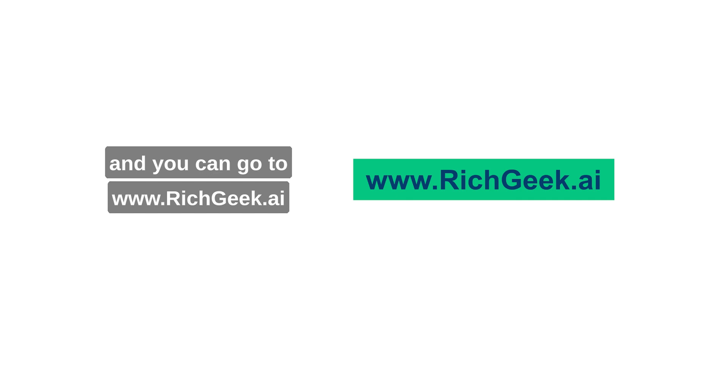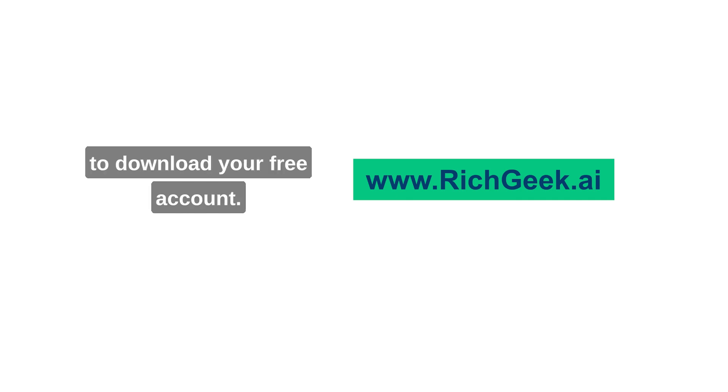You can go to www.richgeek.ai to download your free account.